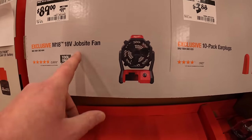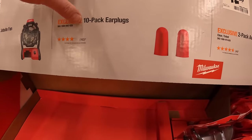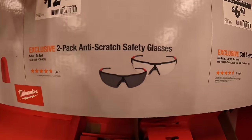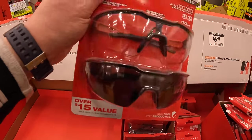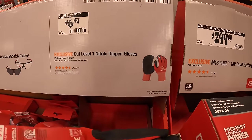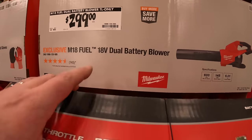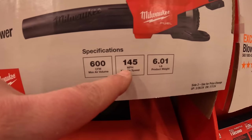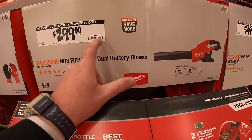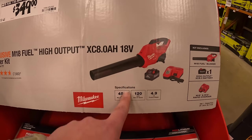$89, was $99, for the jobsite fan — it is a fantastic fan, it's worth that money. $3.88 for a 10-pack of earplugs. $12.88 for a 2-pack anti-scratch safety glasses — tinted and clear. $6.48 for cut level 1 nitrile dipped gloves. $299 for their 18-volt dual battery blower — 600 CFM or 145 miles per hour, tool only. Or they have for $349 with an 8-amp hour high output battery and a rapid charger, and the 450 CFM blower.